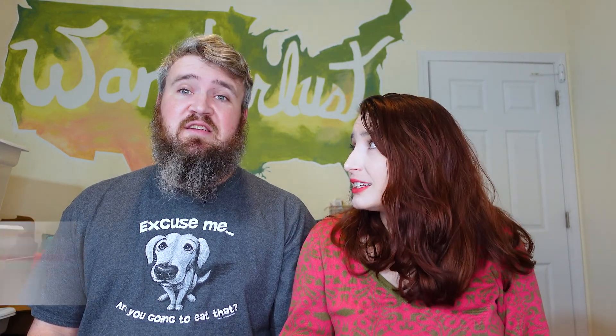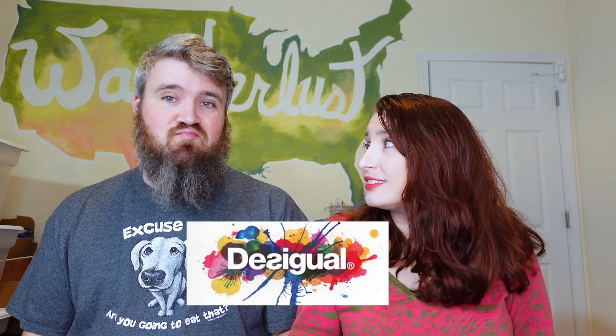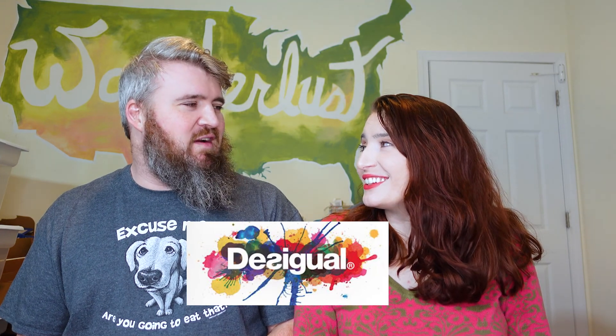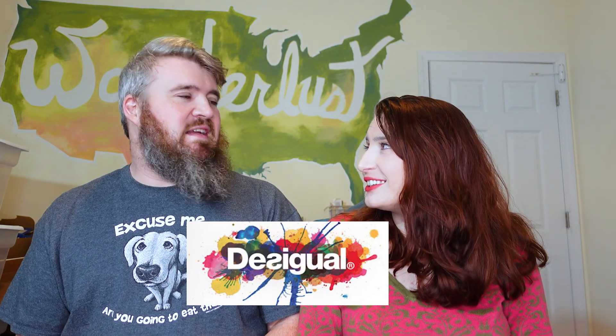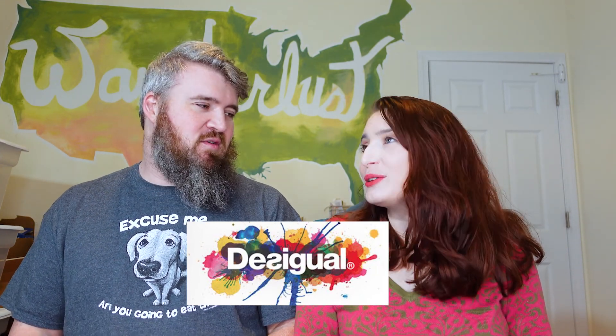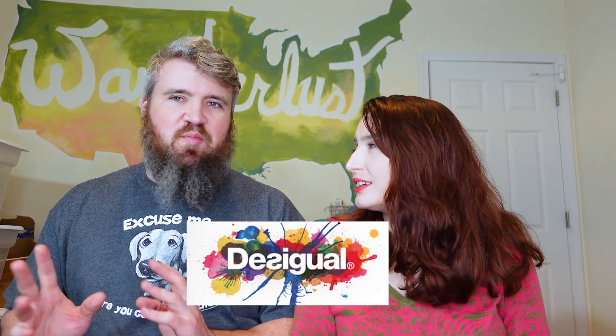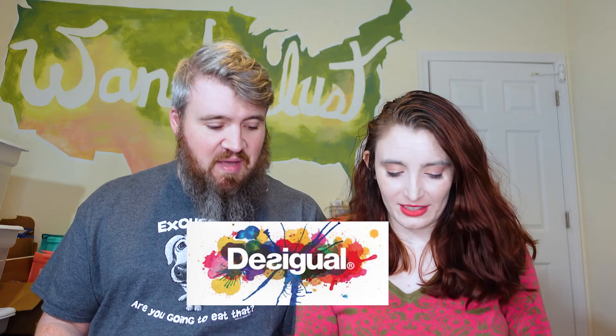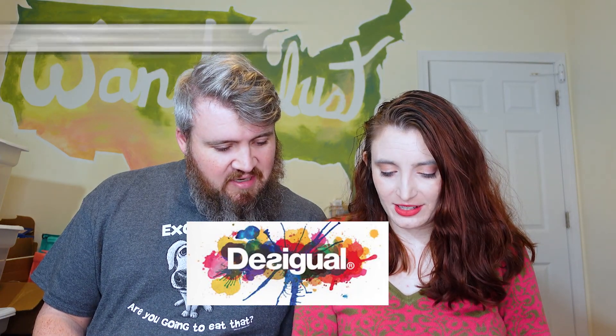Number two is going to be Desigual — 10 out of 10, recommend everything we pick up. We've been a bit selective with Desigual; the brighter patterns and more complex designs seem to do better. Average sale price is $28.